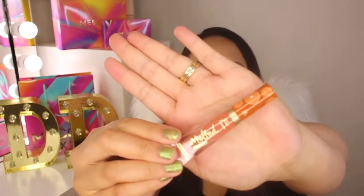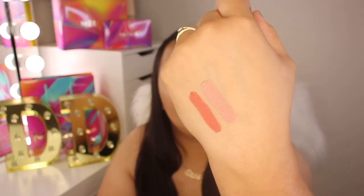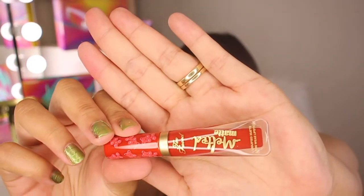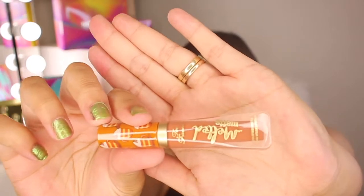Next I picked up the Too Faced Sweet Smell of Christmas liquid lipsticks. These look so cute — let's open these up! We've got Pumpkin Spice, Sugar Cookie — smells a bit sweet — Cinnamon Bear, and then last is Hot Buttered Rum. Oh, I can smell that already from here!